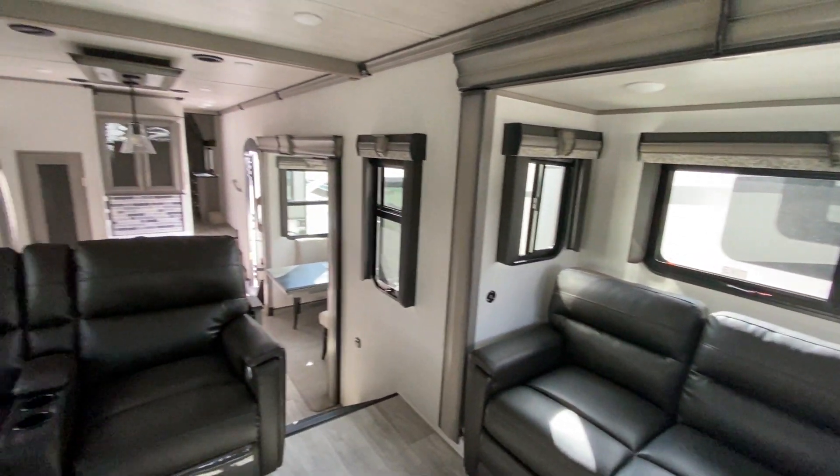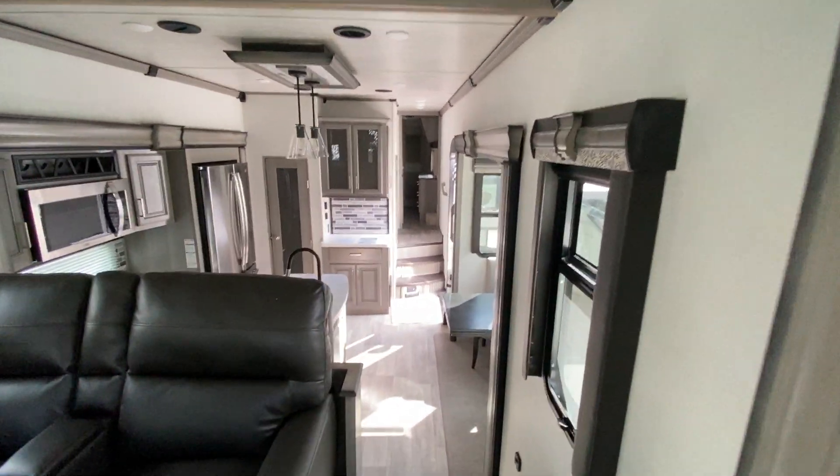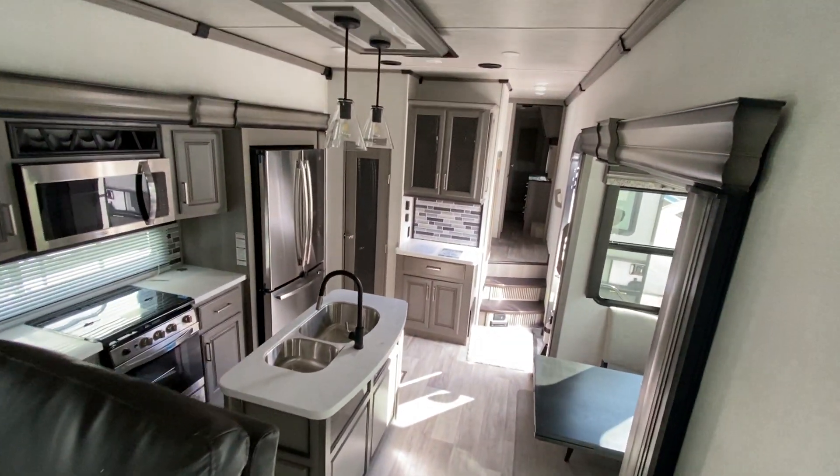So this is the Montana 3791RD — let us know what you guys think!